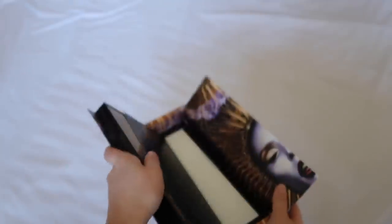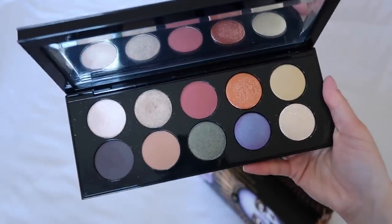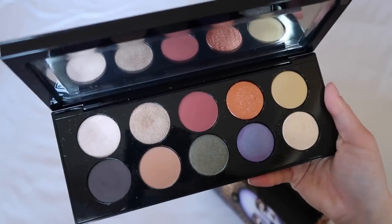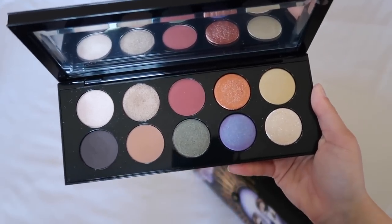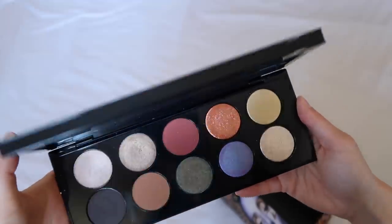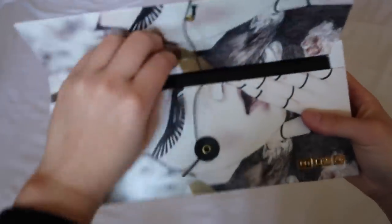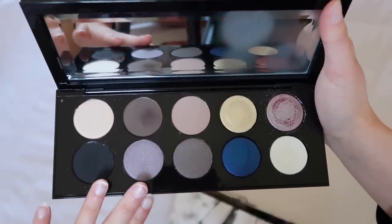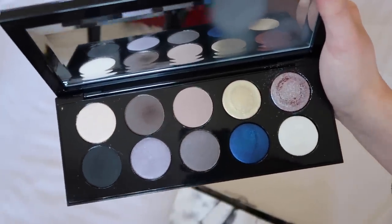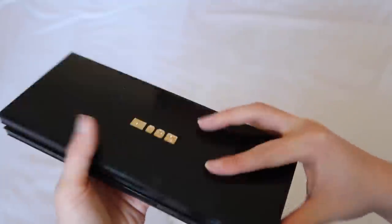Pat McGrath palettes are the best in the business. We have Mothership One Subliminal — the OG palette. Surprisingly, I wear this a lot. It's just an everyday, neutral, cool-toned palette, and I think it doesn't get talked about enough, but if you really like cool-toned palettes you'll really enjoy this. We have Mothership Two Sublime — this green and this pink are everything and are why I love this palette so much. It's kind of boring to first look at, but every single look I've created with it I'm obsessed with.